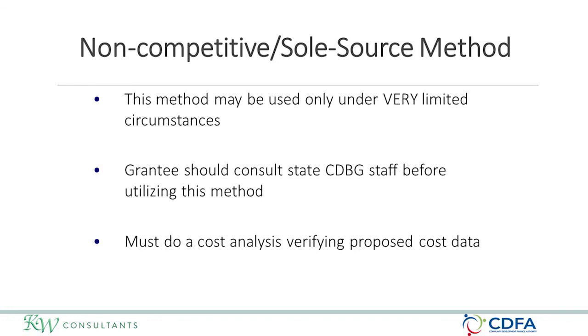The last type of procurement is the non-competitive or sole source method. This method is used only under very limited circumstances. You should contact CDFA before utilizing this method to make sure you actually have a qualifying sole source procurement. You must do a cost analysis and cost estimate prior to utilizing this method, regardless of the $250,000 threshold. This is something that is frequently used only in emergencies and would require contacting CDFA to confirm their agreement.